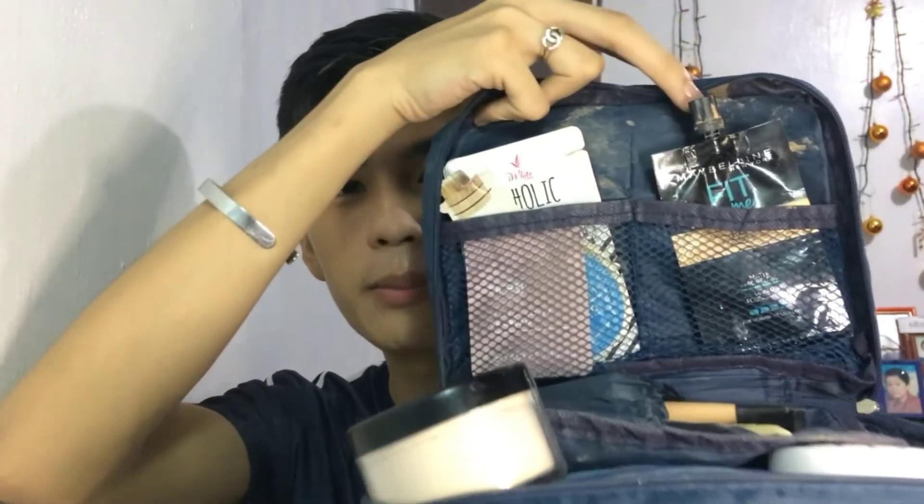So, or the SMH Kit. Here it is guys — these are the contents. I have here the matte foundation from Maybelline. And also the BB cream that I really use everyday — I have here the BB cream from iWhite. Then final powder, collagen, and also some perfume, of course, to smell good.